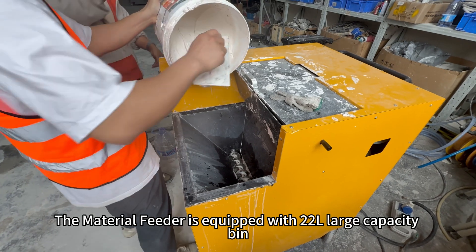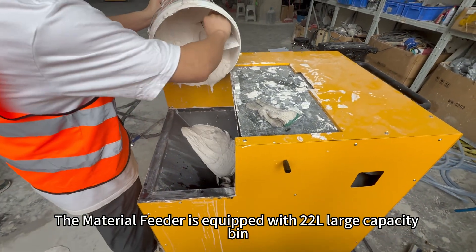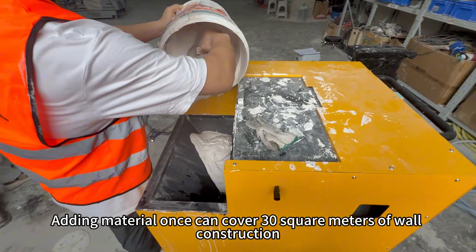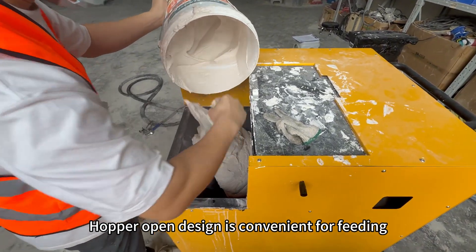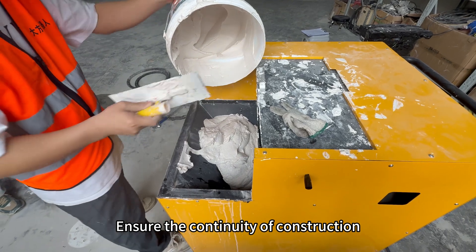The material feeder is equipped with a three-liter large capacity bin. Adding material once can cover 30 square meters of wall construction. The hopper open design is convenient for feeding, ensuring the continuity of construction.